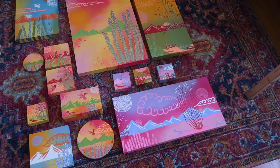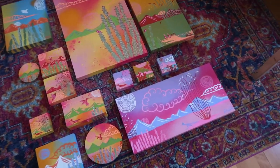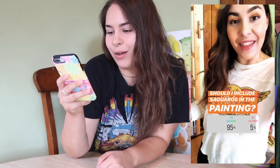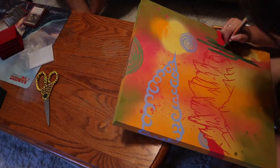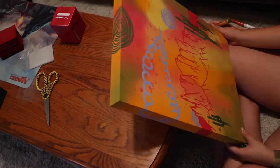Let's jump into the next poll — all about the saguaro cacti. I had an observation: I realized I haven't included any saguaro cacti in these other paintings, which is very rare for me because I include them a lot in my work. And by a landslide, 95% of you voted yes for saguaros. I forgot to ask the color palette, but as a visual decision I think they just need to be a really contrasting color, so I'm going to use this metallic green color to make sure they really stand out. They are looking so great!